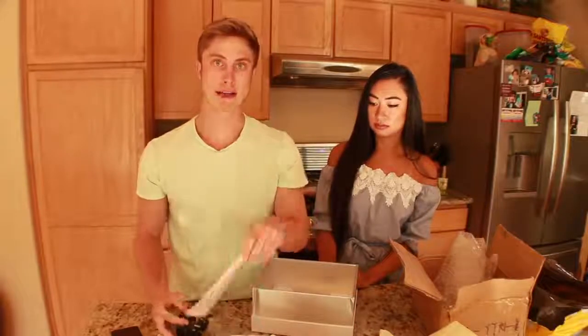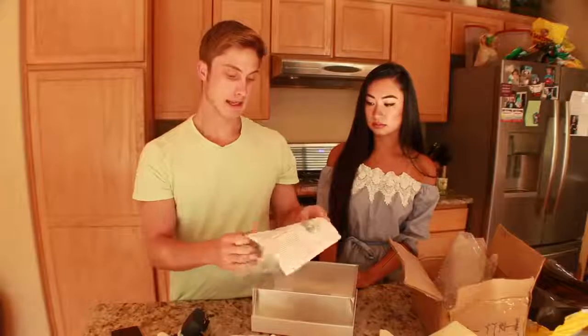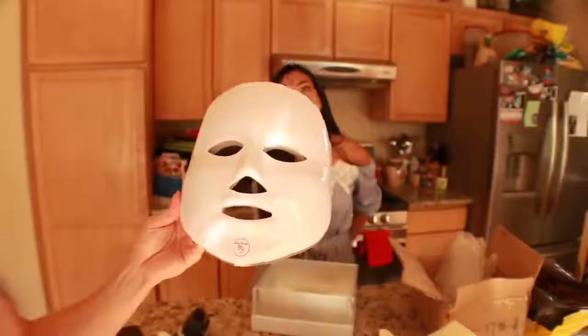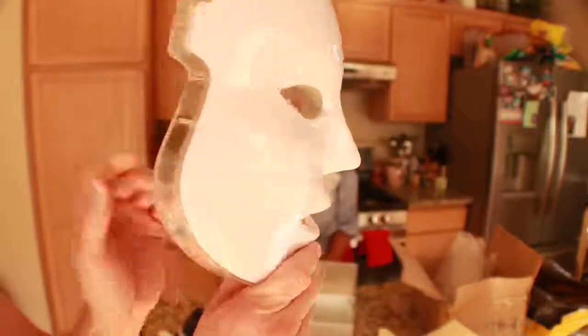There's a whole instruction sheet right here. I was doing some research and it says that you should use it for like 20 minutes a day, and over a week you're going to start noticing some serious results. This is what it looks like close up — it looks pretty crazy but feels really high quality and nicely sturdy.